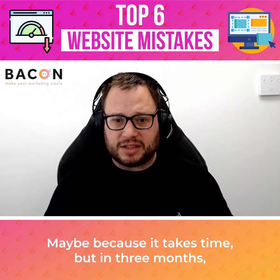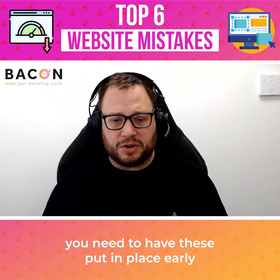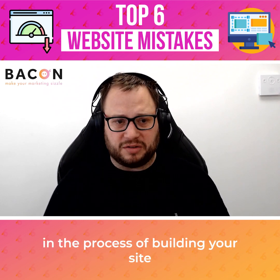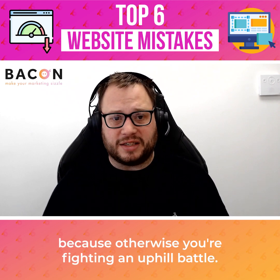It won't happen today — it takes time — but in three months, six months, 12 months, and ongoing, you need to have these put in place early in the process of building your site, rather than doing it as an afterthought. Otherwise you're fighting an uphill battle.